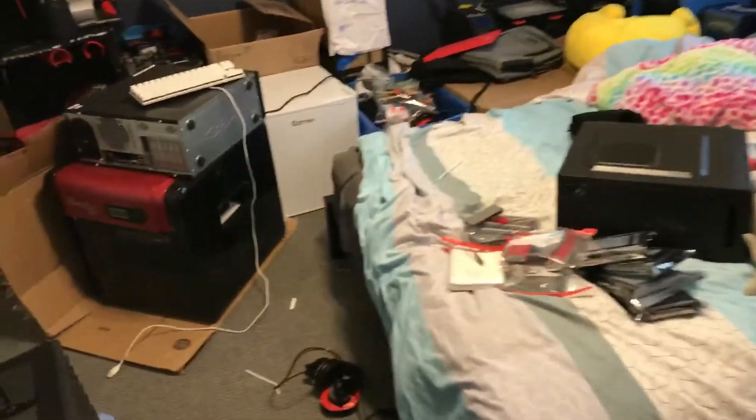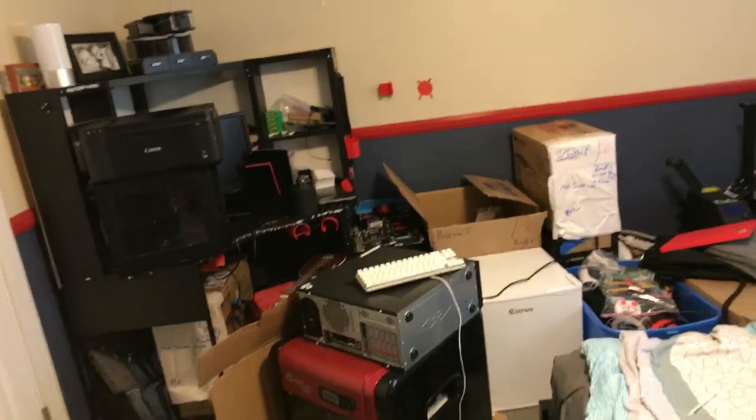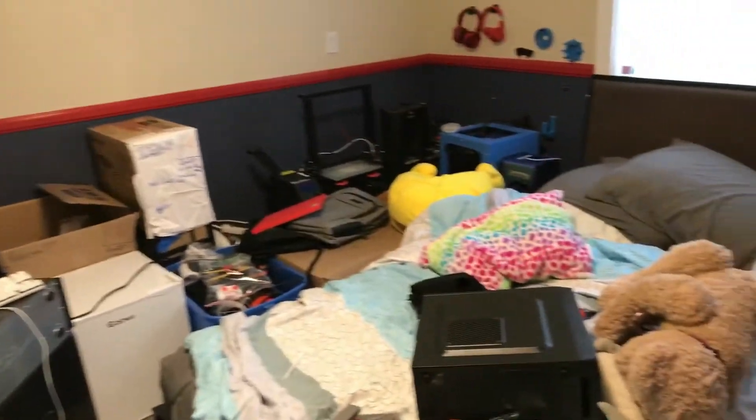Hey guys, it's Redstone here, and today I'm back in my room. As you can see, it's pretty dirty.